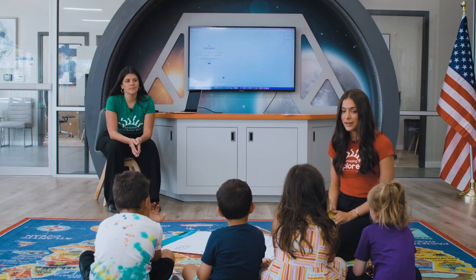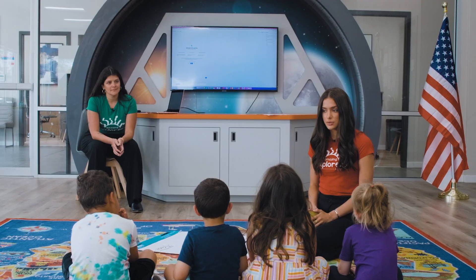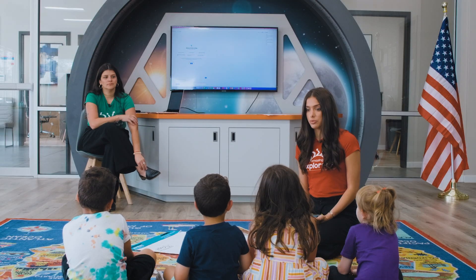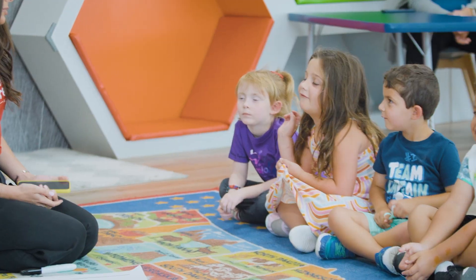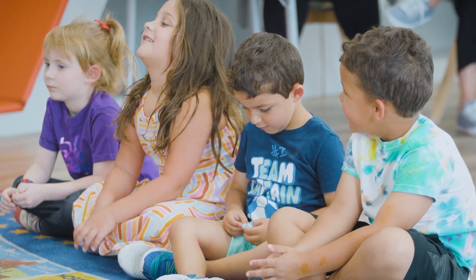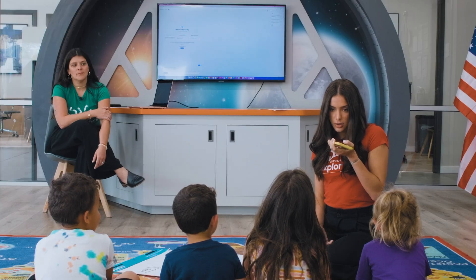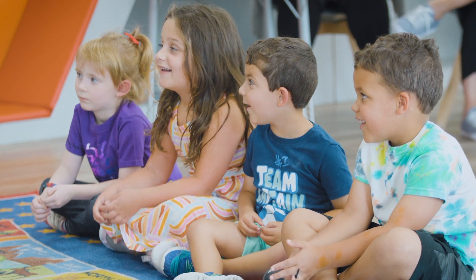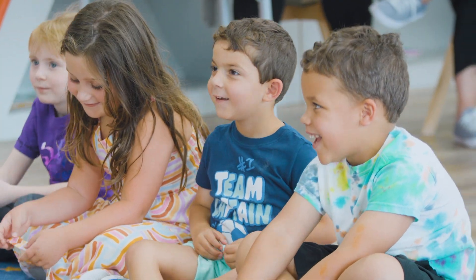Today we're going to be writing a story using AI. Does anyone talk to Siri or Alexa? Do you want to ask her the weather or a math question? What math question do you want to ask her? Five plus three. Hey Siri, what's five plus three? The answer is eight. Five plus three is eight.